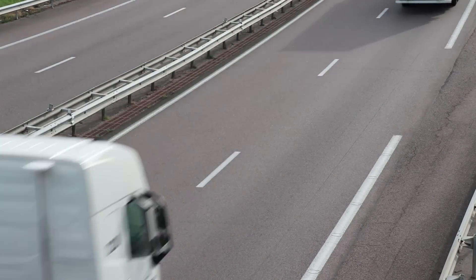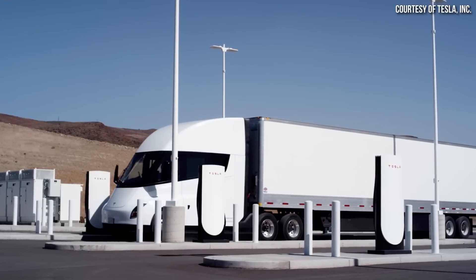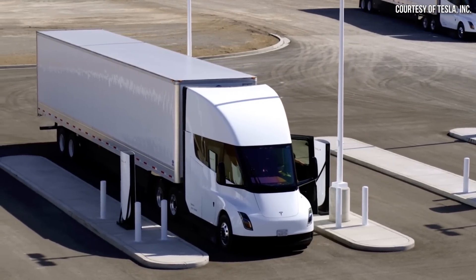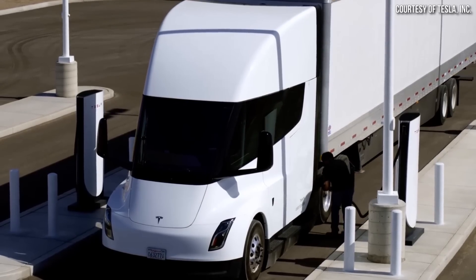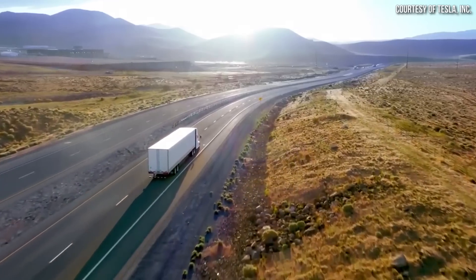I recently corresponded with a European semi-truck driver who made it very clear that in its current form, the Tesla Semi is unsuitable for the European market. So let's dive into some of the things that this driver pointed out to me and also talk about some of the changes that will likely need to be made to the Tesla Semi before it hits the European market.